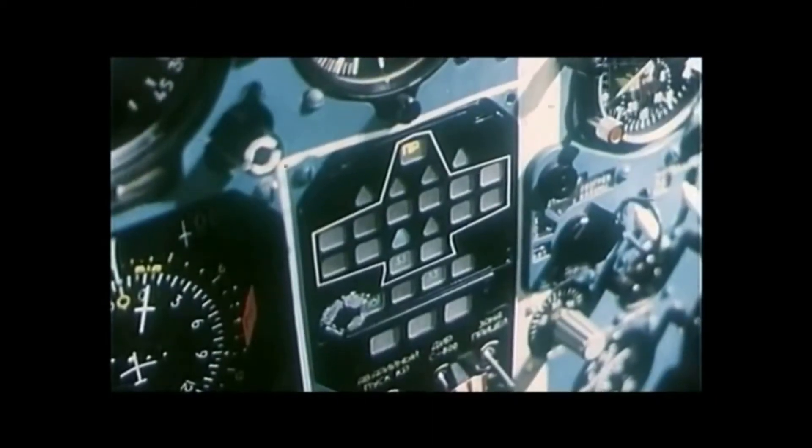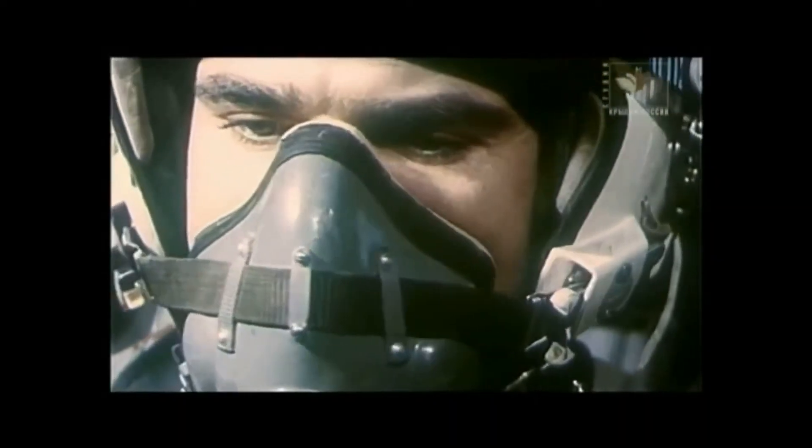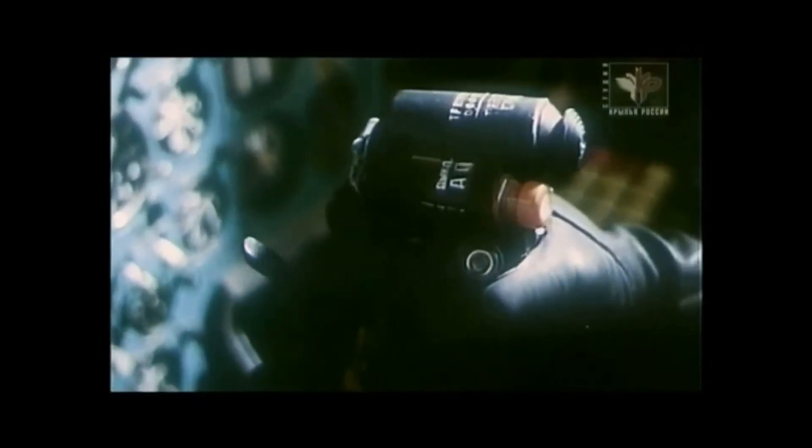Soon, the first target popped up on my display. I put the mark on it and launched a missile. A few seconds later, there's the second — another missile. Bang! Both targets hit within seconds. Then the third and the fourth come up. In just ten seconds, I've launched four missiles — four targets hit. The navigator says, 'Okay, boss, mission complete. Targets destroyed. We're off home.'